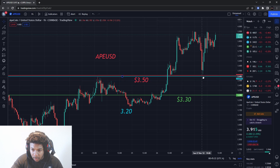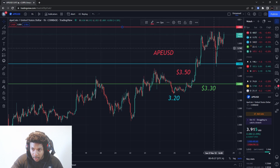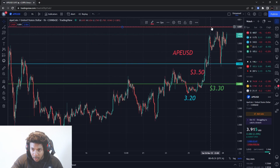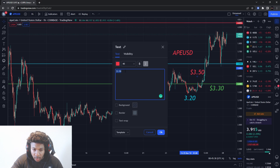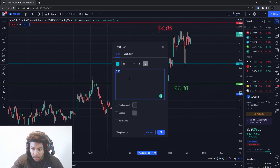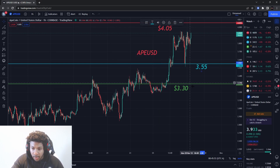I'm putting the support level up here and resistance at four dollars and five cents. So $4.05 is our new resistance on ApeCoin — watch that first. As for support, we're going to be looking at about three dollars and fifty-five cents. That's our new support level.